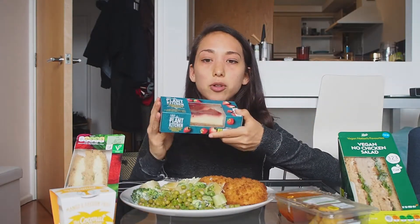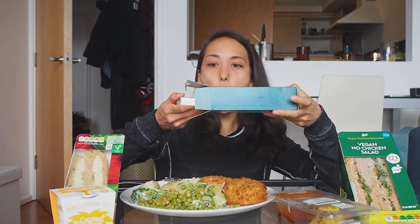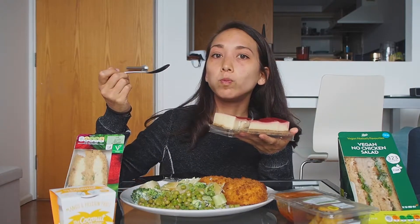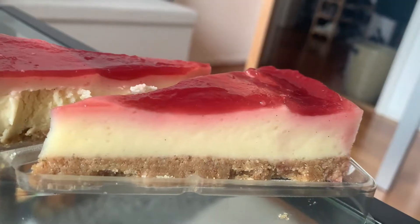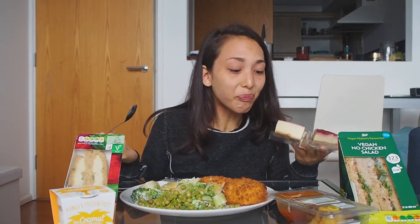Time to try the cheesecake. This is mostly made with coconut oil, and there's no nuts in this. Mmm. Oh my god. It's super sweet.